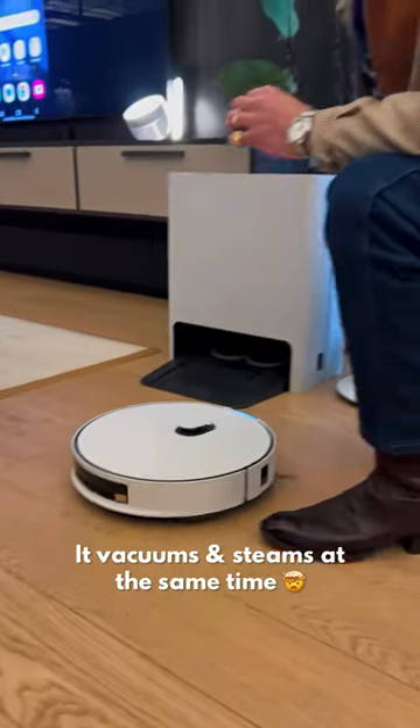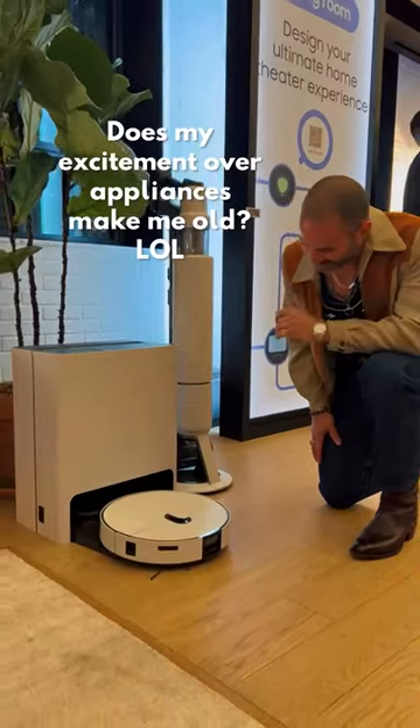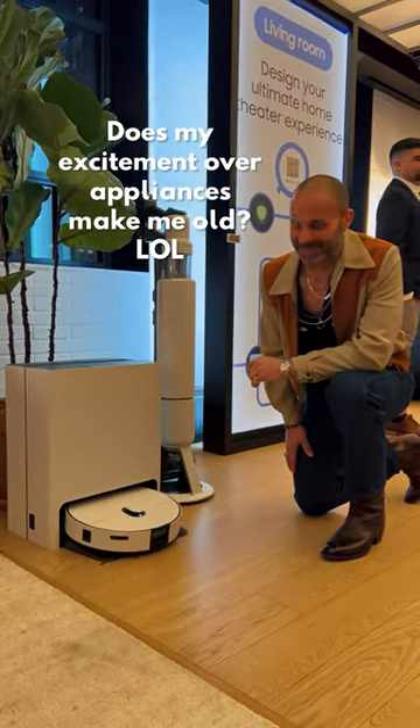I can't believe this AI robot does both at once, and it has an all-in-one clean station that cleans the mop pads. This product really excites me and we definitely need it.